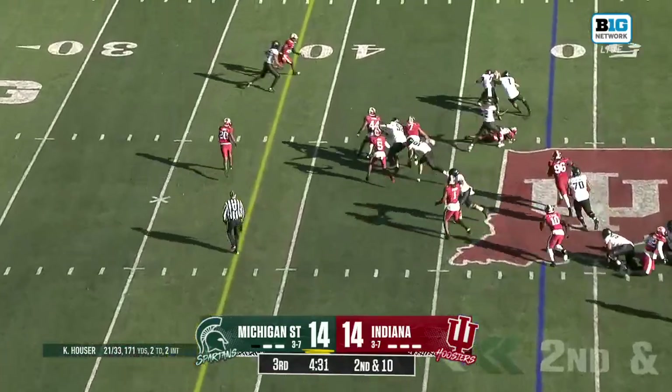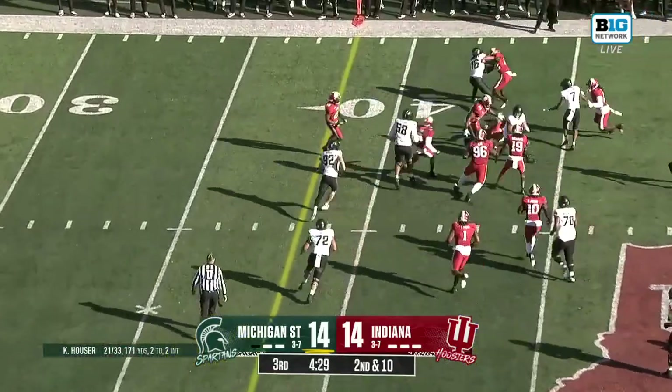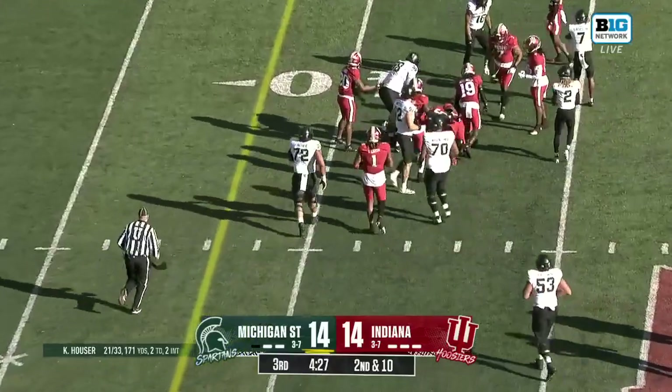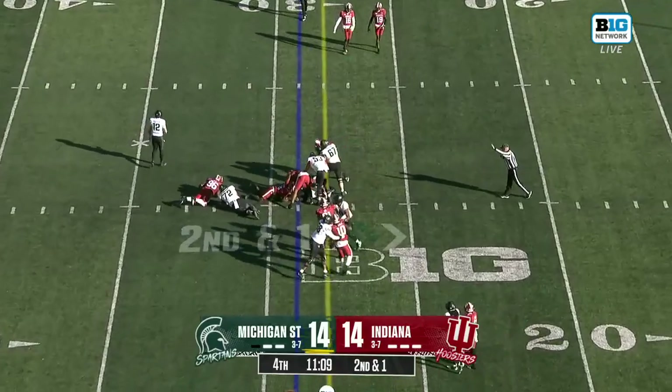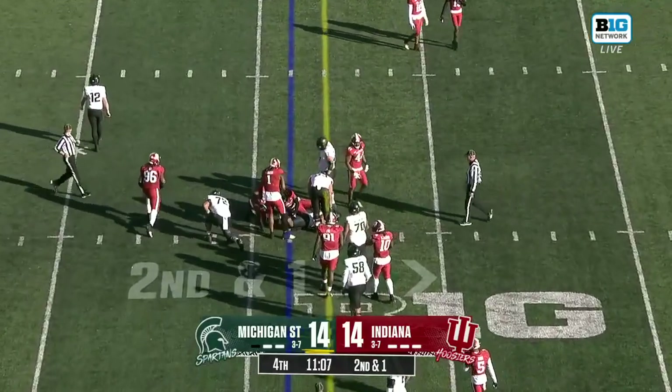This time they go to Mangum, and he cuts it off the field, gives it a bounce off the tackle with tempo for Hauser, and it should give them enough to move the chains.